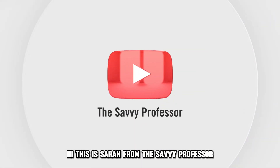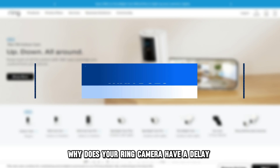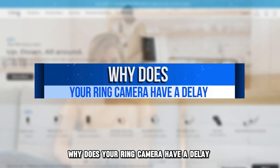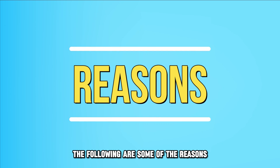Hi, this is Sarah from The Savvy Professor, and in today's video, we'll talk about why your ring camera has a delay. Watch until the end of the video to learn more. The following are some of the reasons why your ring camera has a delay.